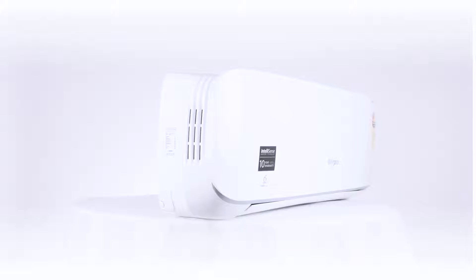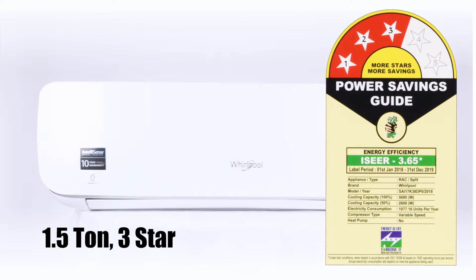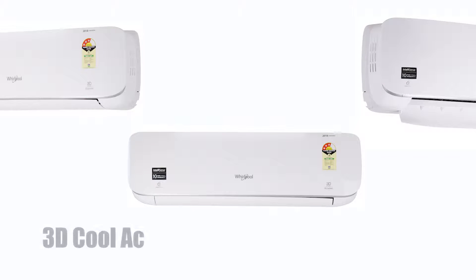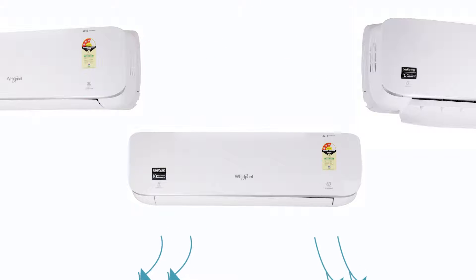Whirlpool presents the 3D Cool Eco 1.5 ton 3-star inverter split air conditioner that will fulfill all your cooling needs with just the click of a button. Unlike normal ACs, this 3D Cool AC comes with 3 air vents, thereby pulling in hot air much quicker and giving 40% faster cooling.